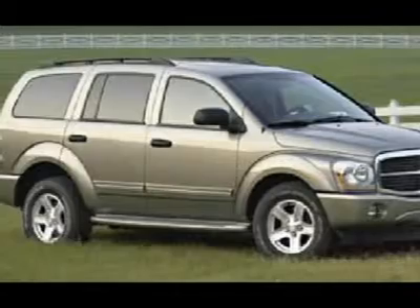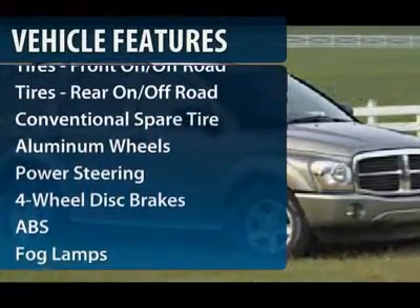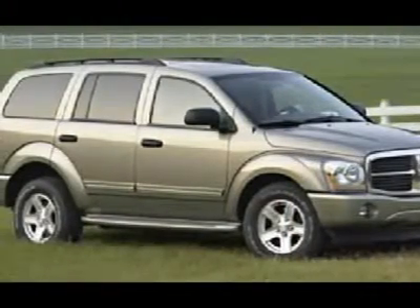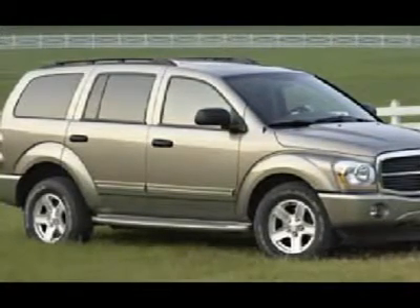Here are some of this vehicle's great options: anti-lock braking system, air conditioning, driver airbag, adjustable steering wheel, power steering, cruise control, keyless entry, aluminum wheels, four-wheel disc brakes, four-wheel drive.